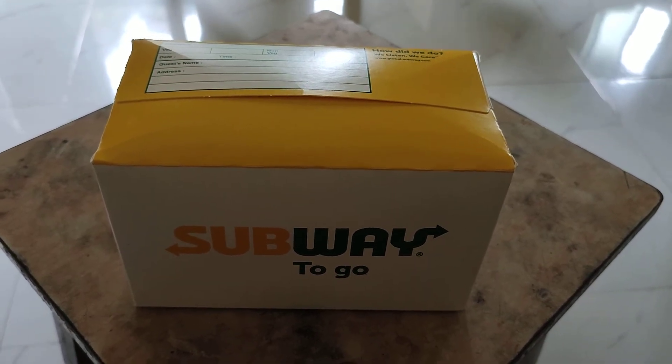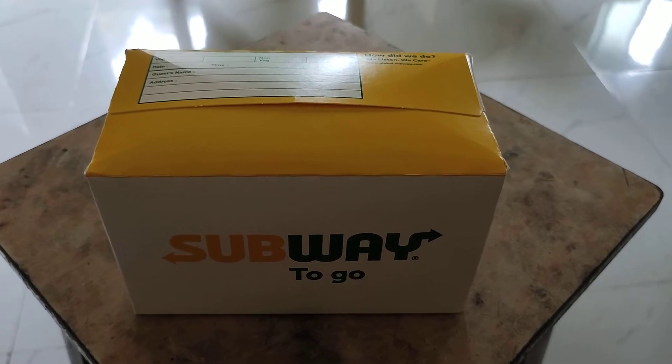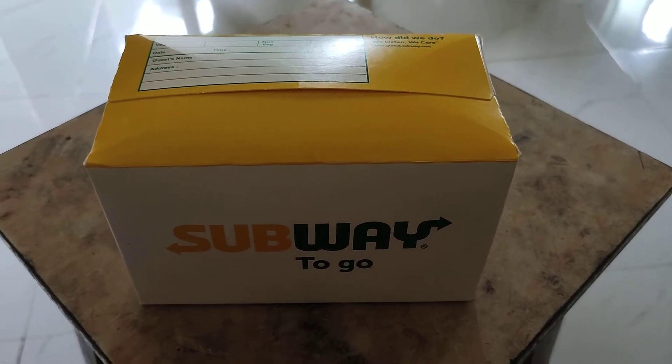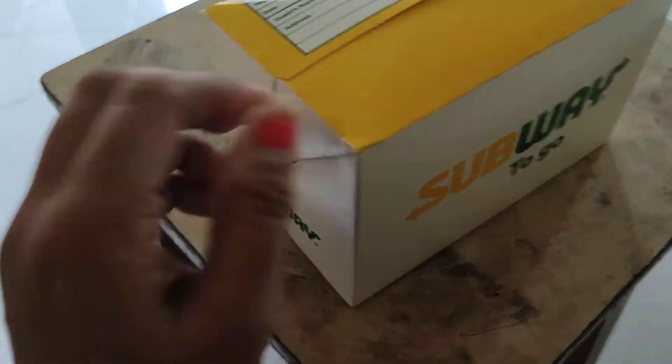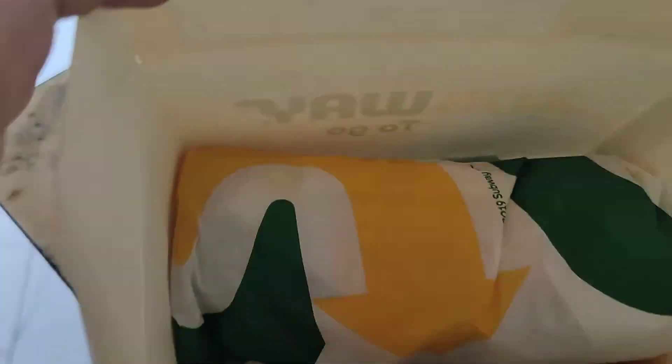Hello friends, today we have ordered the Subway Peri Peri Chicken Sandwich. Let's have a look at how it looks. This is the beautiful packing — it has a sandwich inside.